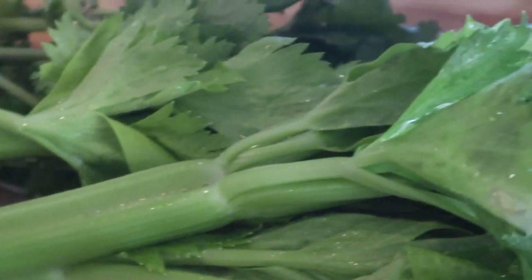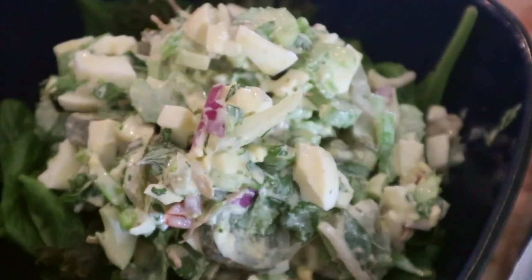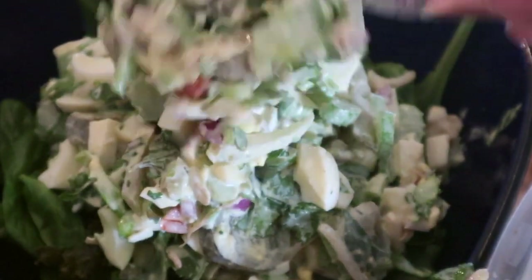A lot of people doing keto start making fried cheese with fried eggs and fried bacon, and I'm kind of wondering how your body is gonna be cleaning itself — you know, where are the nutrients? So I got a lot of green vegetables.